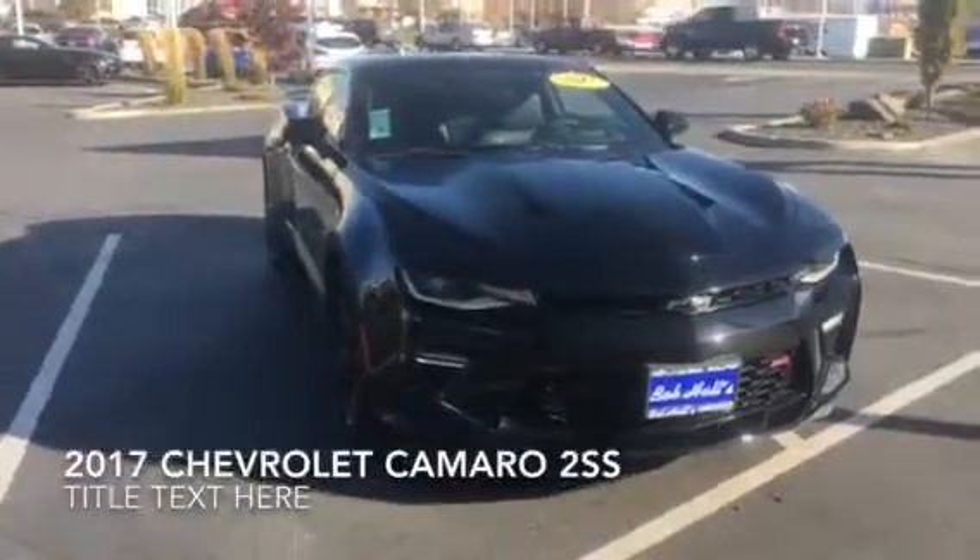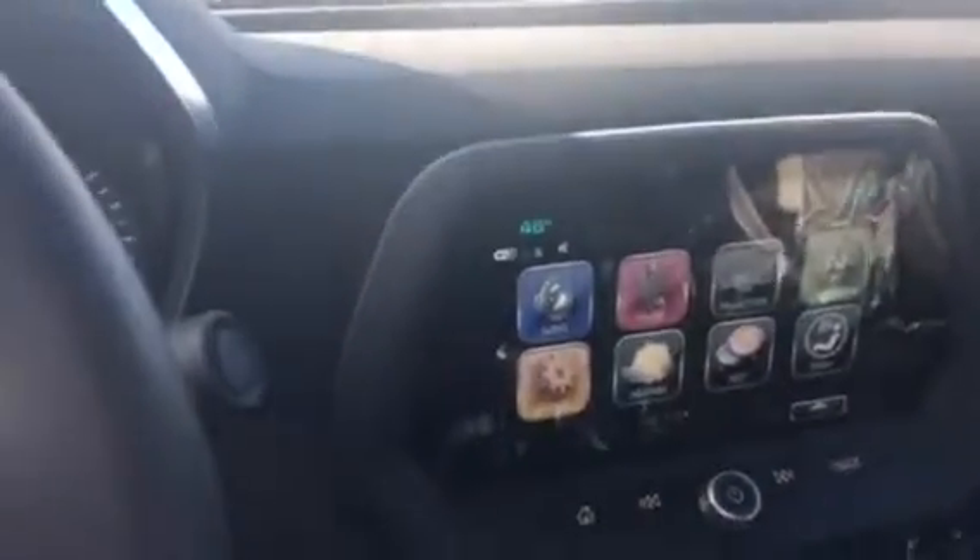2017 Chevrolet Camaro 2SS. A quick tour of the inside of the 2017 Chevrolet Camaro 2SS. Here is your command center.